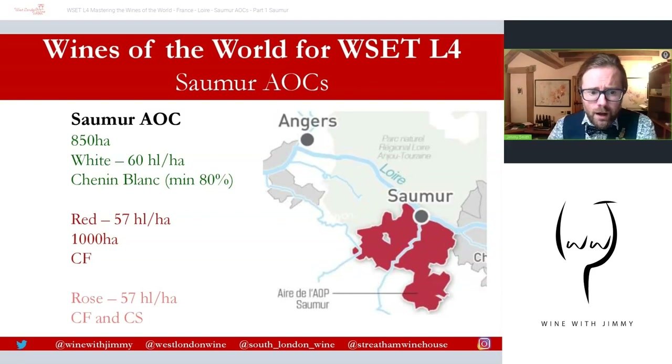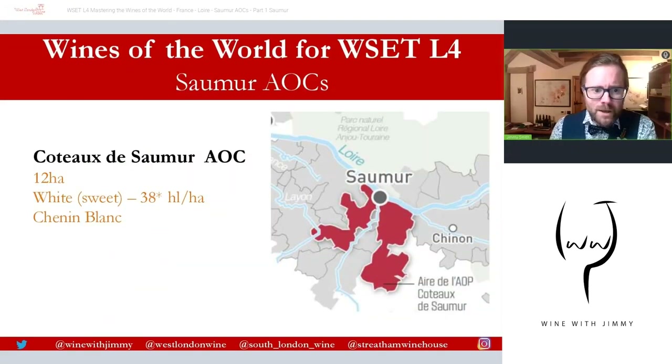The yields are quite high: 57 hectolitres per hectare for reds and rosés, and 60 hectolitres per hectare for whites. It does mean that if you max them out, you can find wines of lower flavour intensity across the AOC. Then we have the Côte de Saumur.